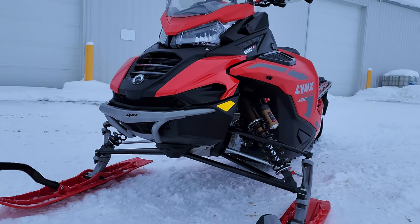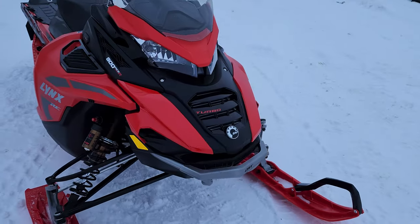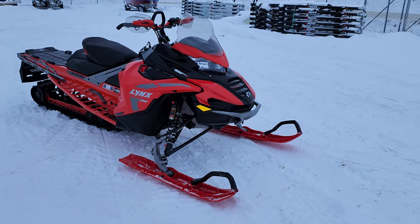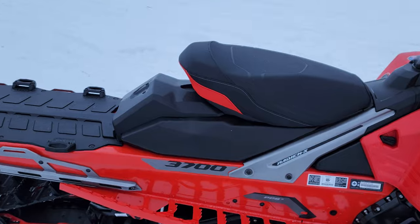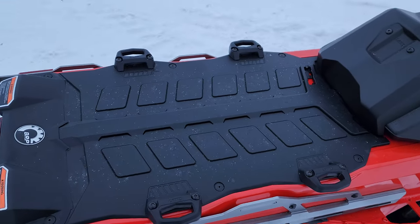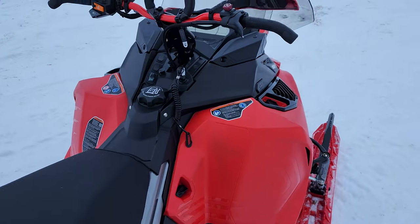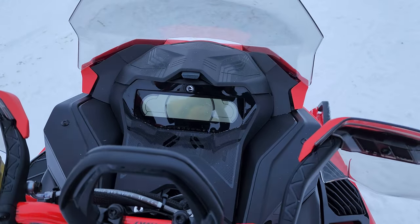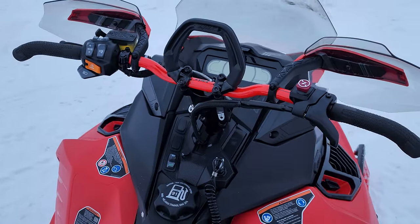One other nice thing straight out of the factory on this X-Terrain RE is that front bumper — a really nicely styled, heavy duty front bumper from Lynx, which looks really good. Super nice comfy seat, we've got the tunnel cover back there. This is all bone stock right out of the crate. Standard wide BRP gauge on there and all the switch gear and everything is pretty standard.